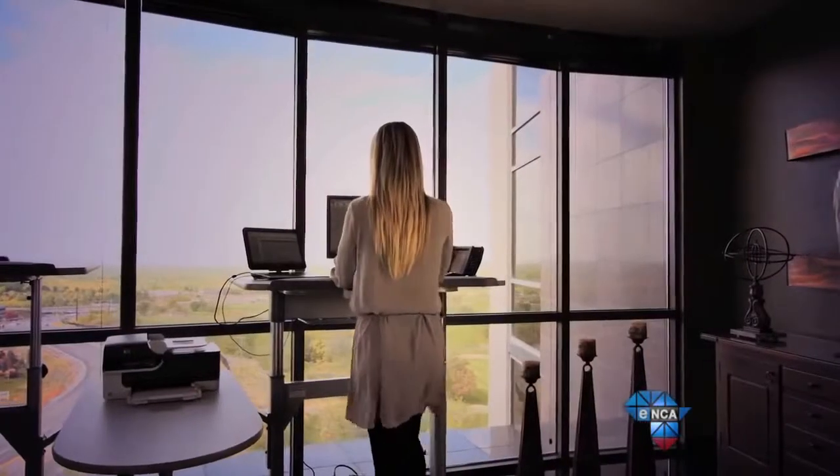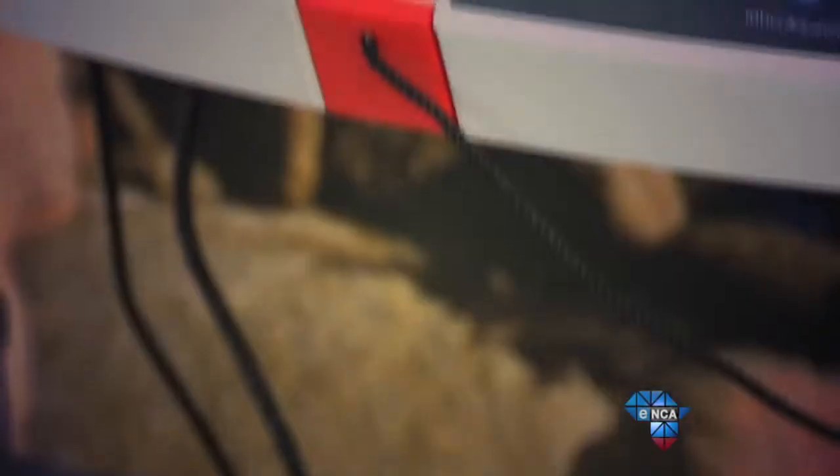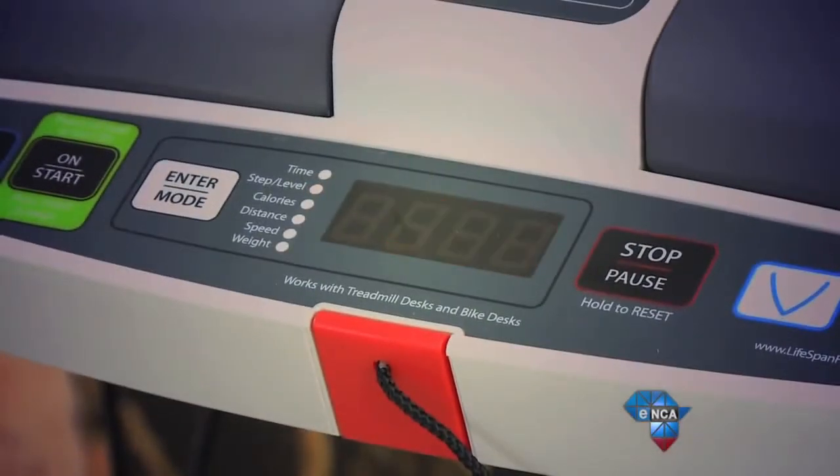Treadmill desk users walk at approximately 2 to 3 kilometers per hour — enough to speed up your metabolism while still allowing you to work or talk on the phone without losing your breath or working up too much of a sweat.